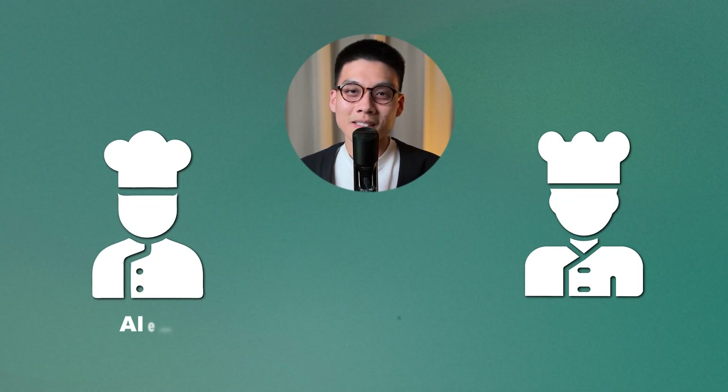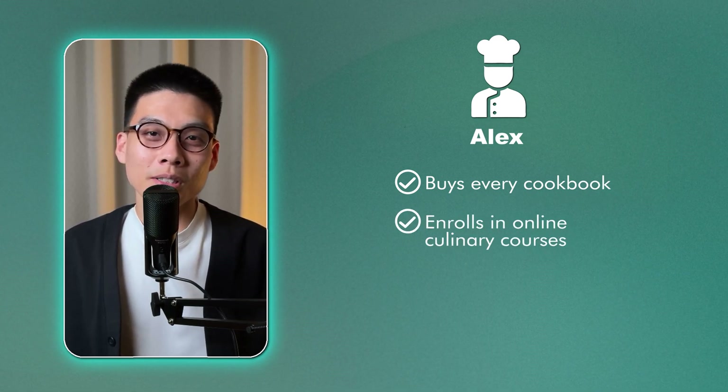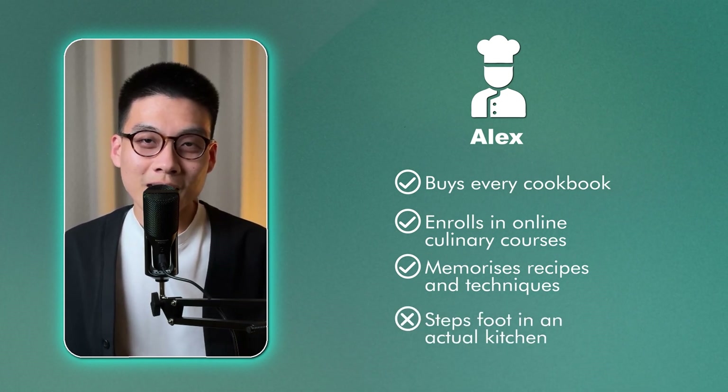Imagine two people, let's call them Alex and Sam, who both want to become chefs. Alex buys every cookbook he can find, enrolls in online culinary courses, and spends months memorizing recipes and techniques. He can tell you the exact temperature at which proteins denature, but he rarely steps foot in an actual kitchen.